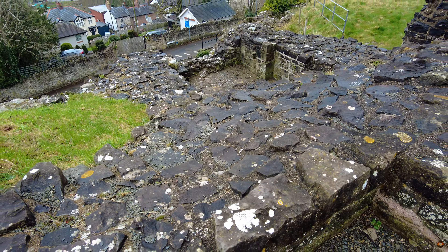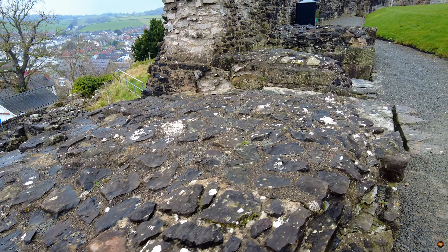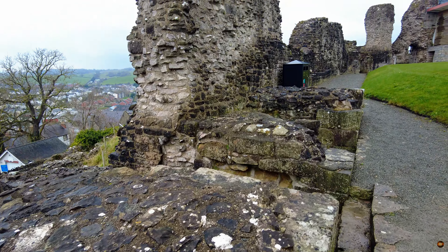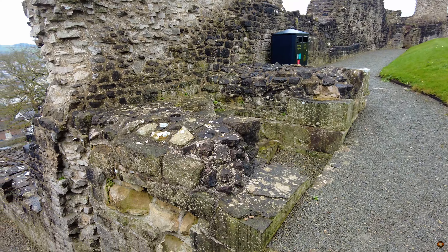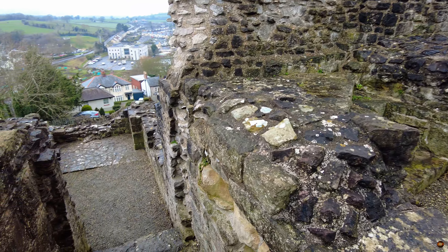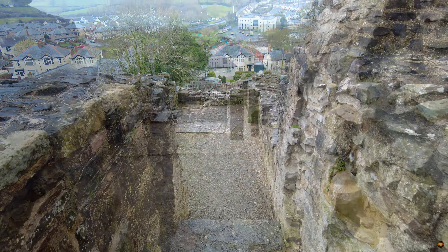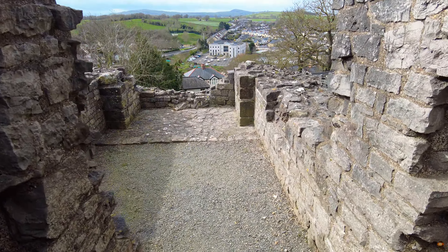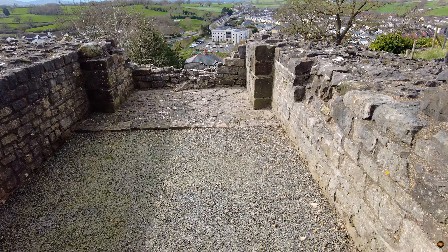The sally port — a marvel of ingenuity crafted by the hands of history. Concealed within the fortress walls, it serves as a clandestine passage, offering a gateway to both intrigue and defiance. This hidden thoroughfare is not merely a corridor, but a conduit for boldness and strategy. Here, in the shadows, plans are hatched and missions undertaken in the cloak of secrecy.